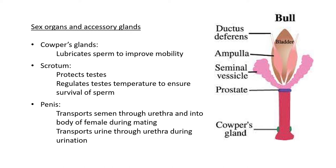The penis obviously transports semen through the urethra and into the body of the female during mating. A second function of the penis is transporting urine through the urethra during urination. So it serves both for semen deposition — putting semen into a female — and for excreting urine from the body.